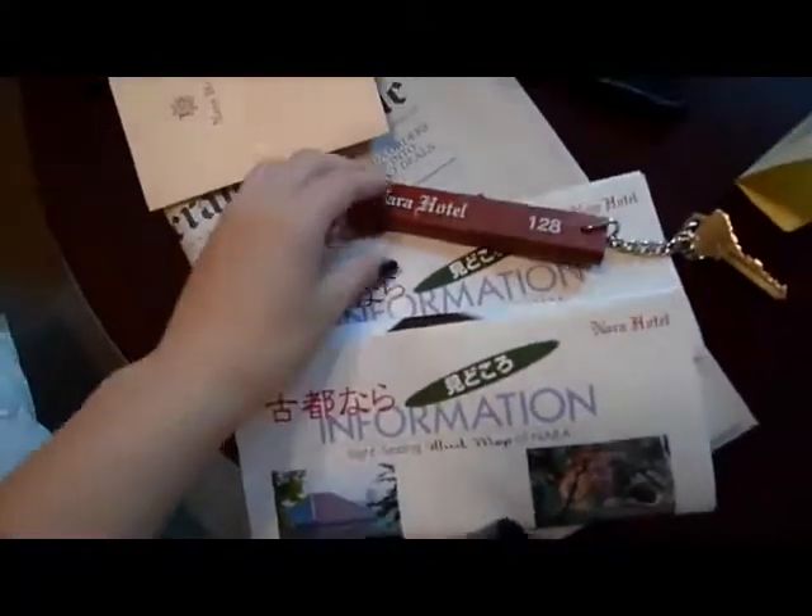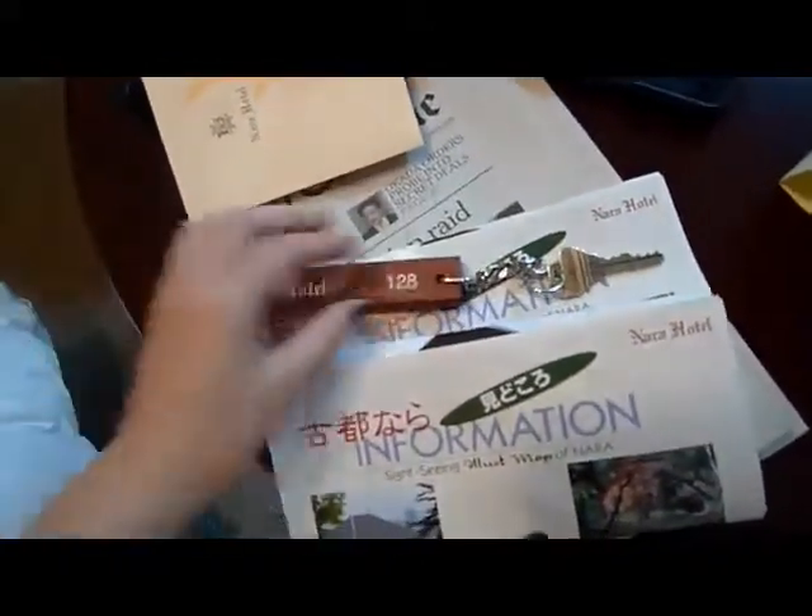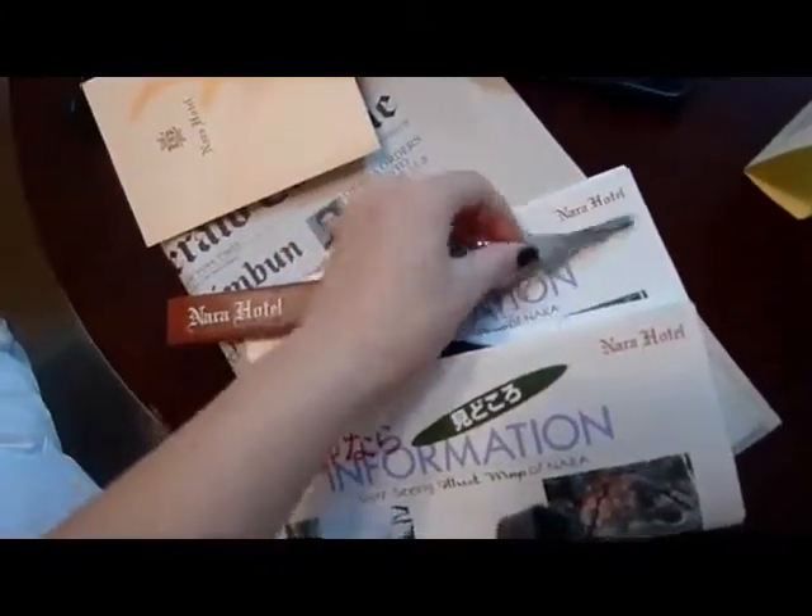He gave us a newspaper and an information sightseeing map. And this is the hotel key on a wooden thing, because it's famous for wood.